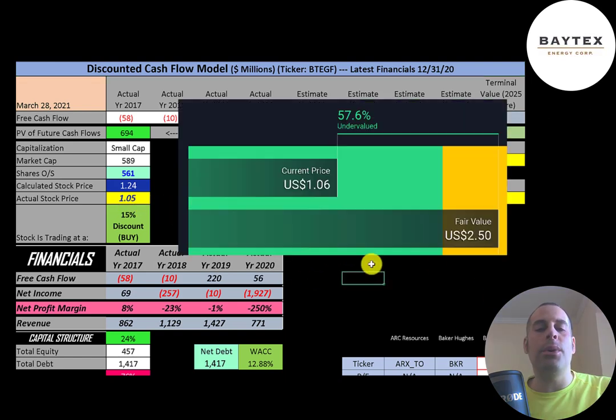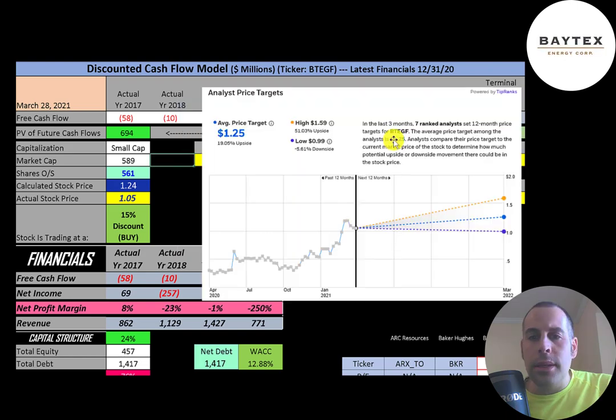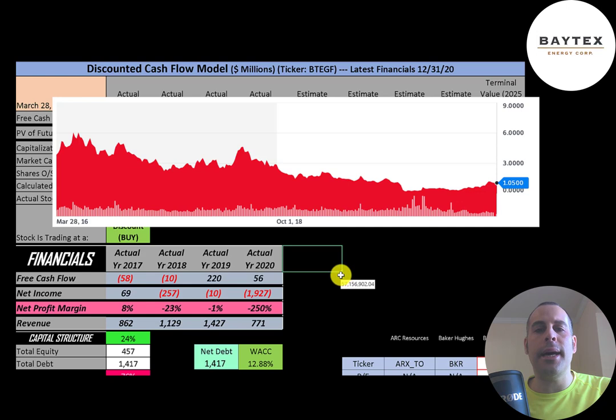Simply Wall Street is much higher than me at $2.50 a share, saying the stock is 58% undervalued. In the past three months, seven analysts priced this stock with an average price target of $1.25 — right where I am — with a low of $0.99 and a high of $1.59.